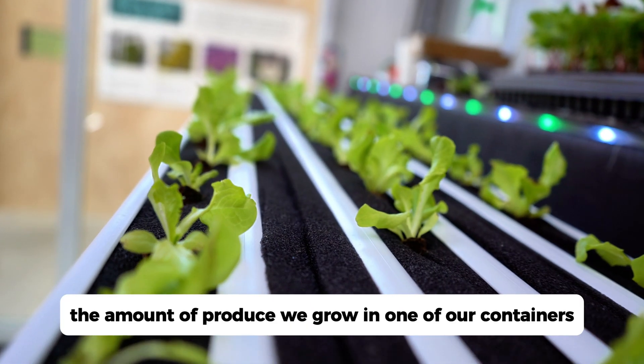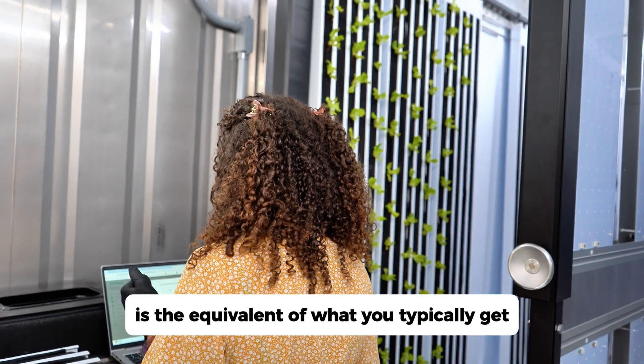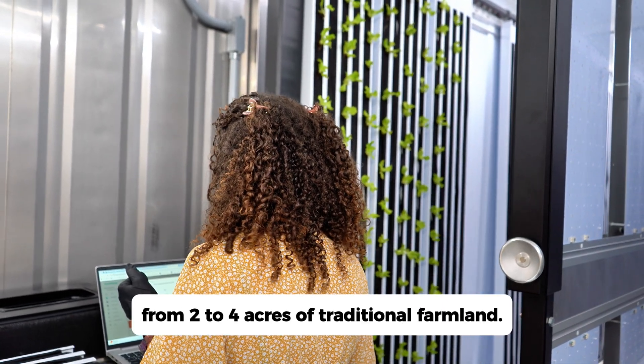Here's a fun fact: the amount of produce we grow in one of our containers is the equivalent of what you'd typically get from two to four acres of traditional farmland.